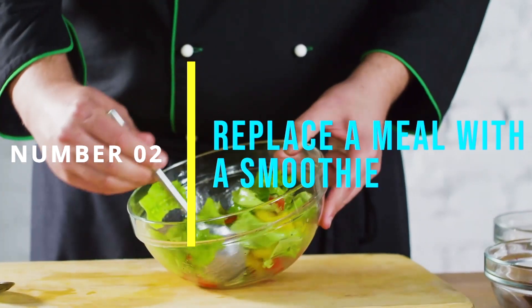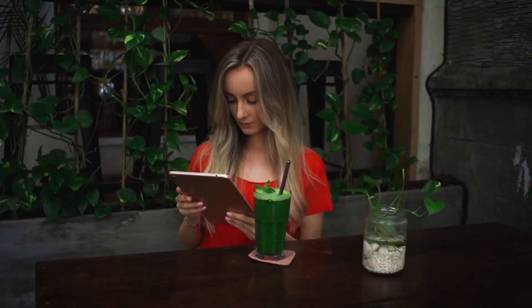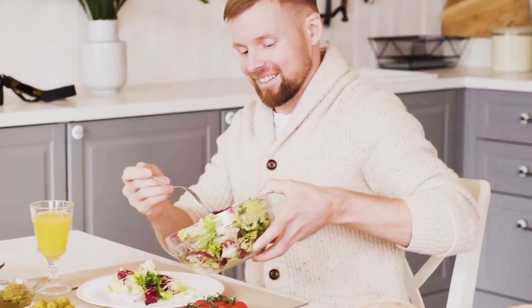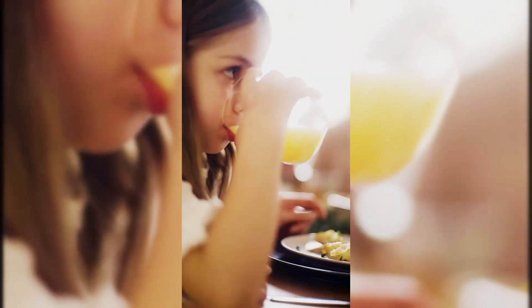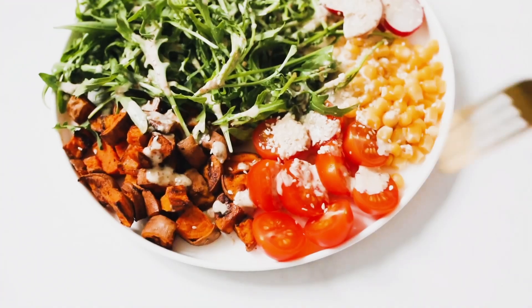Number 2: Replace A Meal With A Smoothie. Another way to incorporate fresh juice into your daily routine is to replace one meal with a smoothie. Smoothies are a great way to get in a variety of fruits and vegetables and can be a filling meal replacement. Simply blend together your favorite fruits and vegetables along with some protein powder or nut butter for added nutrition.